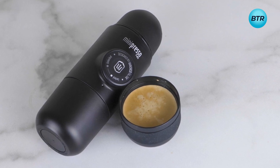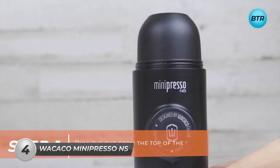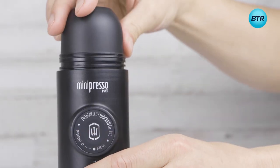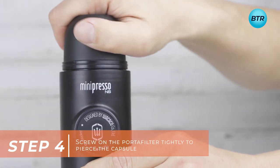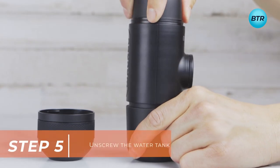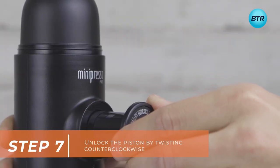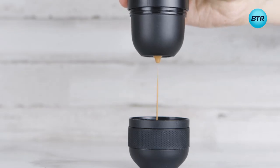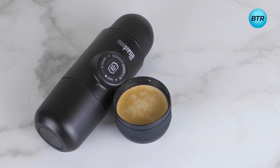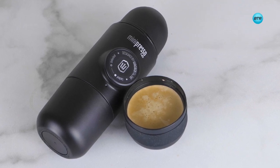Get a great espresso every time with the Minipresso NS. Pull the cup from the top, unscrew the portafilter and insert your Nespresso original capsule. Screw the portafilter tightly to pierce the capsule — make sure it's as tight as it can go so the Minipresso can extract the espresso properly. Then fill the water tank with boiling water up to the line and screw it on. Unlock the piston by twisting it counterclockwise and pump to extract the espresso and enjoy. It's convenient, mess-free, and easy to clean — your best choice for up to 45ml of delicious espresso at home, in the office, or on the go.